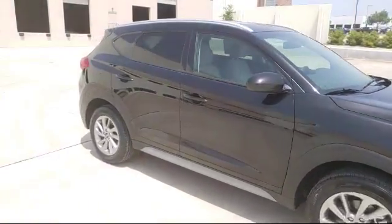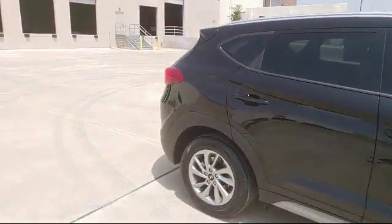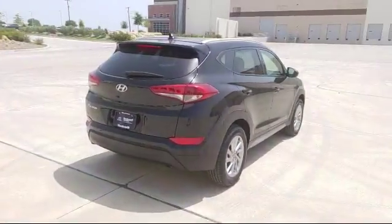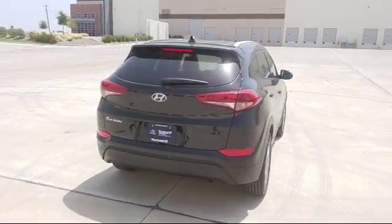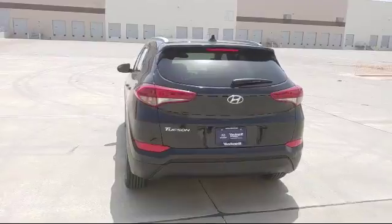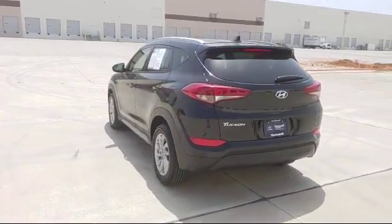It also has fog lights, anti-lock braking, and less than 5,000 miles on the odometer. Since 2006, Vandergriff Hyundai has been a proud member of the Vandergriff family of dealerships, who have been providing unbeatable service to our communities in North Texas.